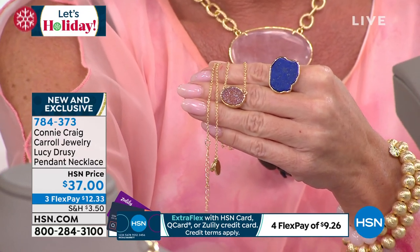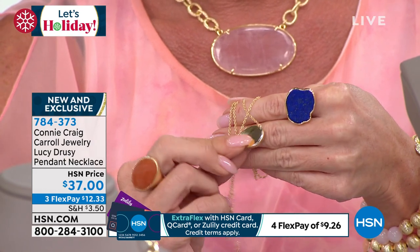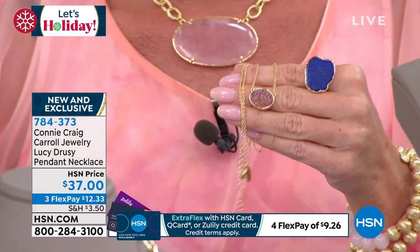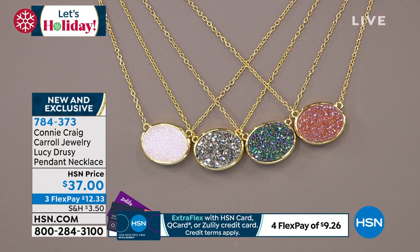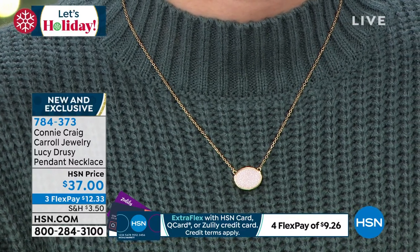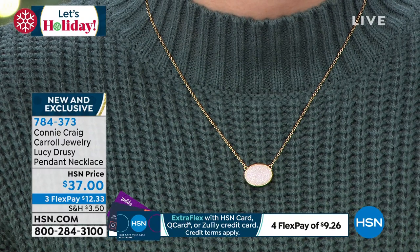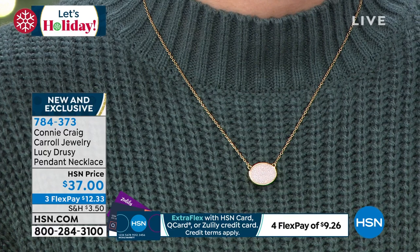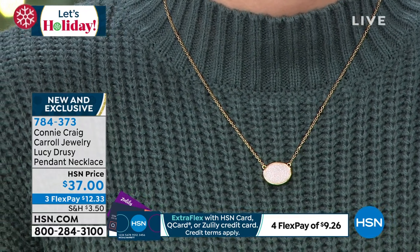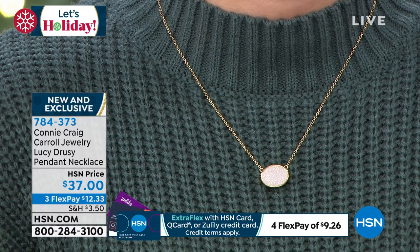If you're buying druzy, you have to make sure it's real druzy because there are so many imitations out there. This is real, and we gave you a deep, beautiful piece. Notice the size of the druzy crystals — sometimes cheaper druzy has big hunks that almost look sharp. I wanted druzy that looks like sugar, like the first fallen snow before anybody's walked on it. That white — I hate to call it white because it is iridescent — you have pinks, blues, and greens in there.